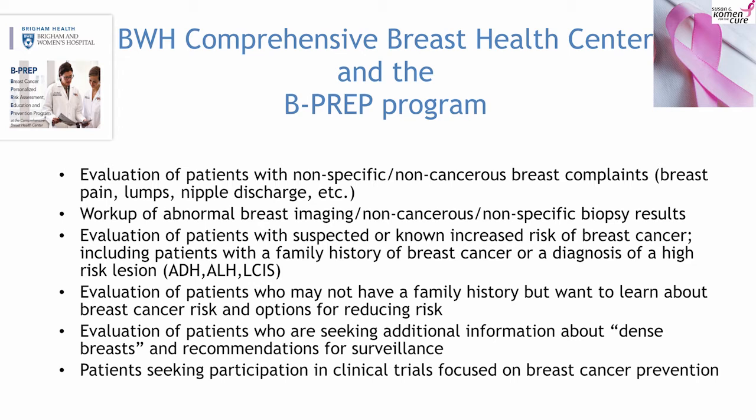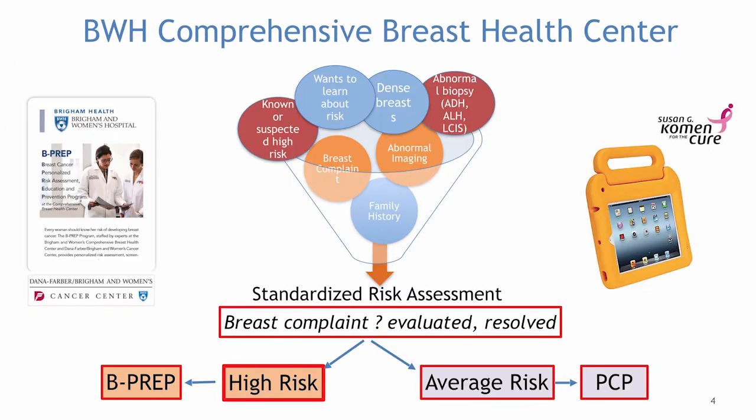The Breast Health Center is our home clinic and the B-Prep program lives there. Here's how it works: everybody that comes into the breast clinic, no matter what the reason, takes the same intake survey on a laptop where we collect information about your personal history, family history, lifestyle, and some of your behaviors. The laptop program then actually assesses your individual breast cancer risk, which we use in counseling and talking to you right then during that visit.